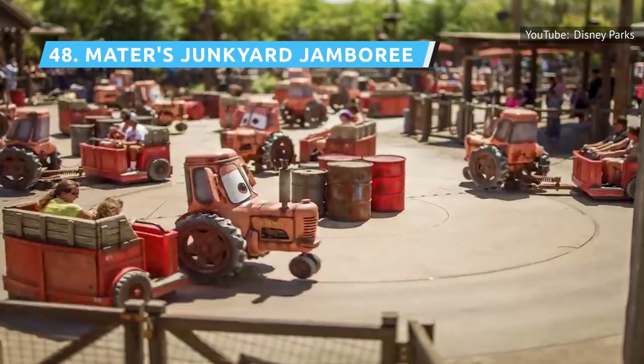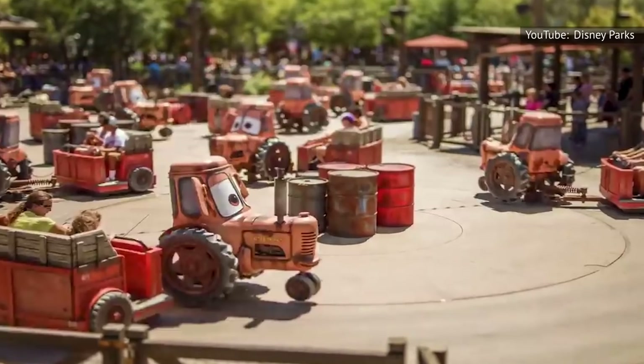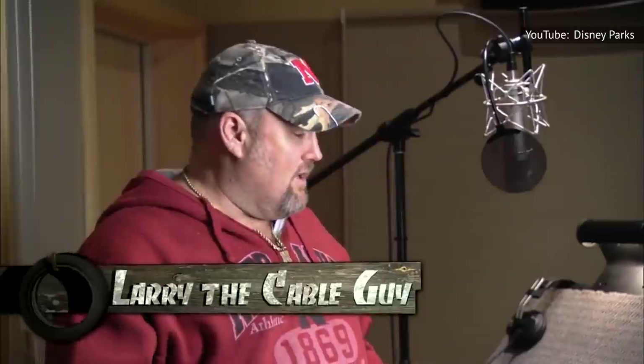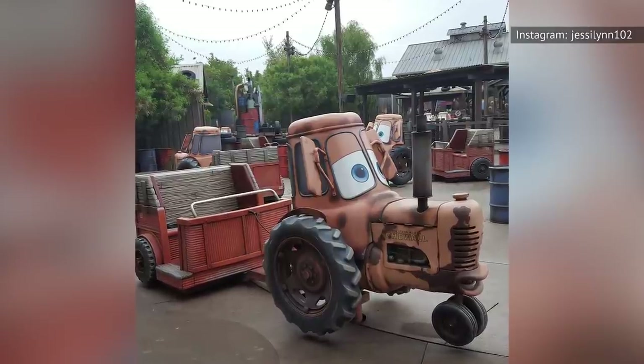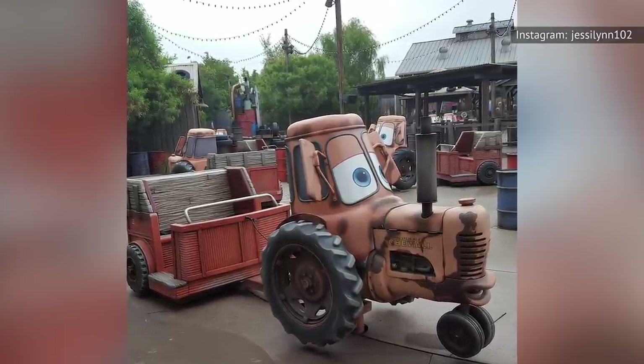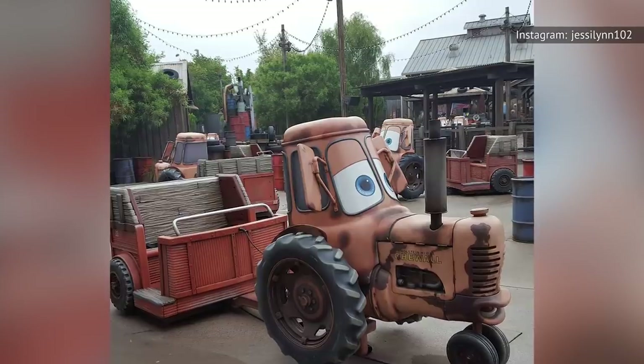Mater's friends square dance on a figure-eight track as you're pulled behind each tractor in a little trailer that swings side to side. Tolerance for the ride is on two planes — how much you enjoy pulling sideways Gs, and how much you like Larry the Cable Guy's crooning as Mater sings and puns away. It does get holiday overlays for Halloween and Christmas, as Mater plows through more jokes and themed songs, giving the ride a unique feel.